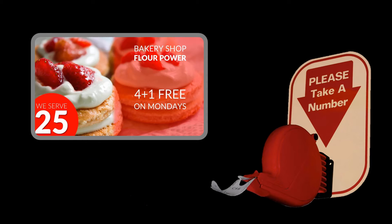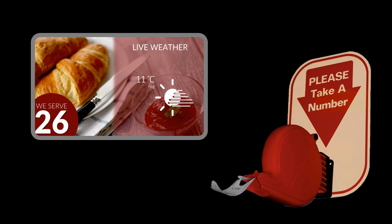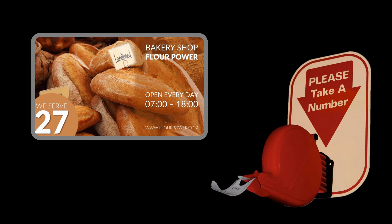You can do better — show multimedia messages, promotions, advertising, instructions, etc. next to that number. Much more productive and more enjoyable for your customers.